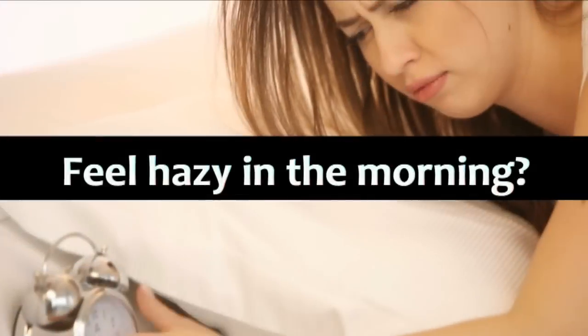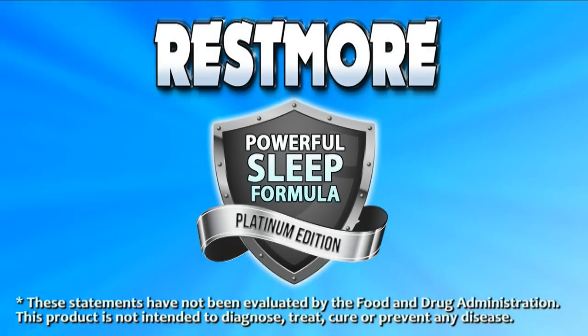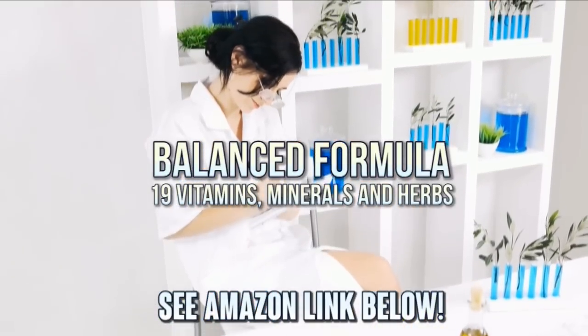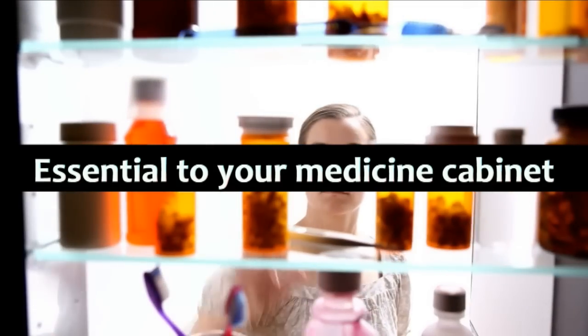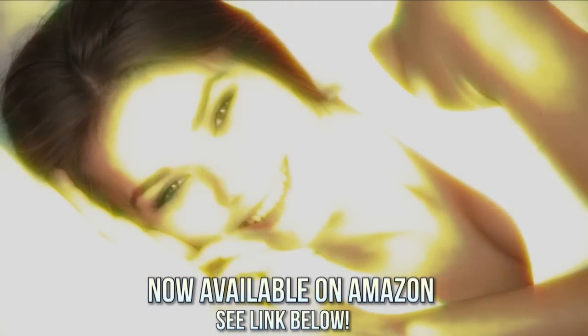For those times when you need to fall asleep fast and want to feel refreshed in the morning, there's Restmore — the powerful non-narcotic sleep formula with 19 all-natural ingredients including melatonin. Forget Z-Quil and those others that will make you feel groggy in the morning. Restmore should be an essential part of your medicine cabinet for those times you need to fall asleep but can't. When you just need more rest, get Restmore. Now available on Amazon — see link below for details.